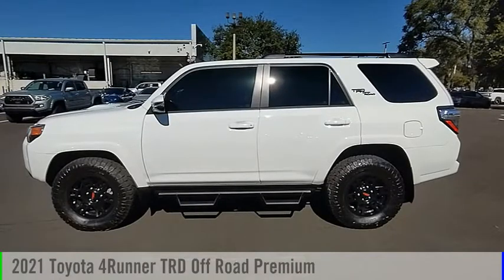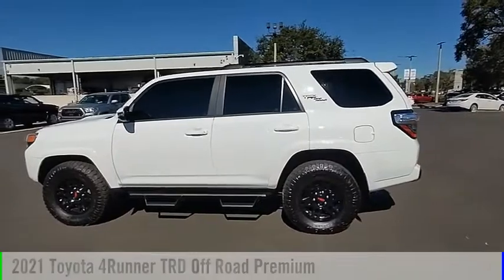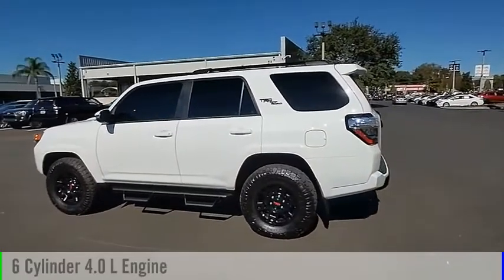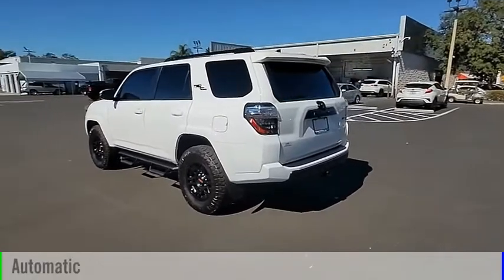Stop by and take a look at the 2021 4Runner. This vehicle is powered by a 4-wheel drive, 6-cylinder, 4.0-liter engine, and comes with an automatic transmission.